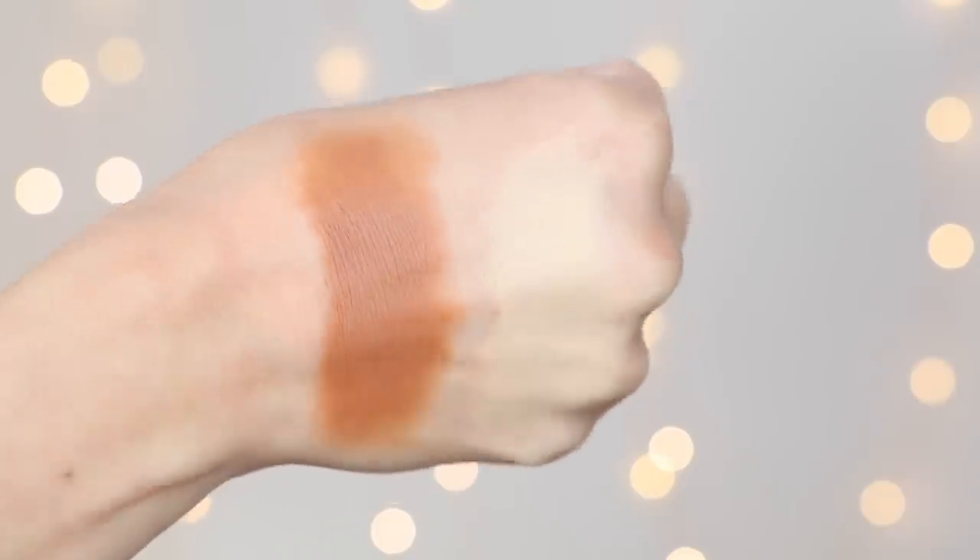The first product I want to talk about is the Colourpop No Filter Stick foundation. I 100% prefer the stick over the liquid — it's the foundation I'm wearing right now. I love how natural and lightweight it is; it's not super dewy but not matte, and the coverage is just right. It blends out so easily in like five seconds. It's definitely my favorite foundation stick under $10. I also have to give a huge shout-out to the shade Deep Dark 190C — I use it as a cream contour and love it even more than the foundation.